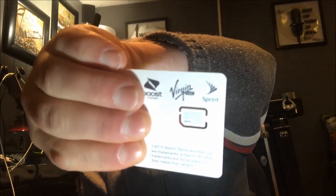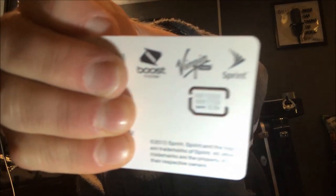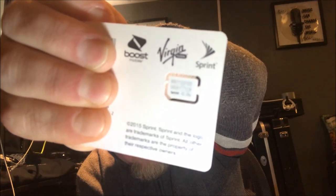There is the SIM card that you get. It does say — I don't know if you can see that — but it says Boost, Virgin, and Sprint. So I guess they are using those towers. And here at the bottom it says 2015 Sprint, and the logo or trademarks of Sprint — all the trademarks are the property of their respective owners. So it's for use on the Sprint network.